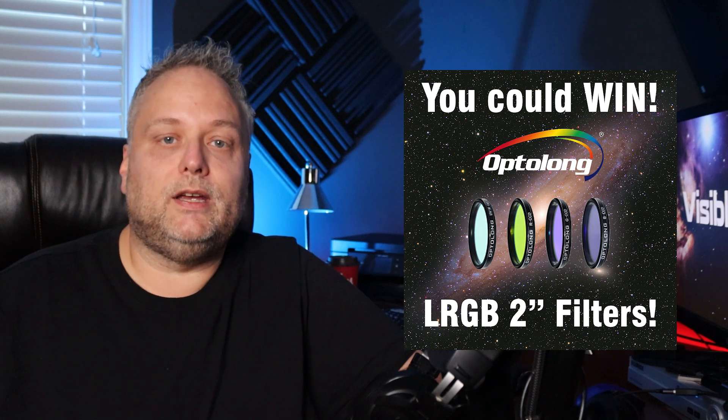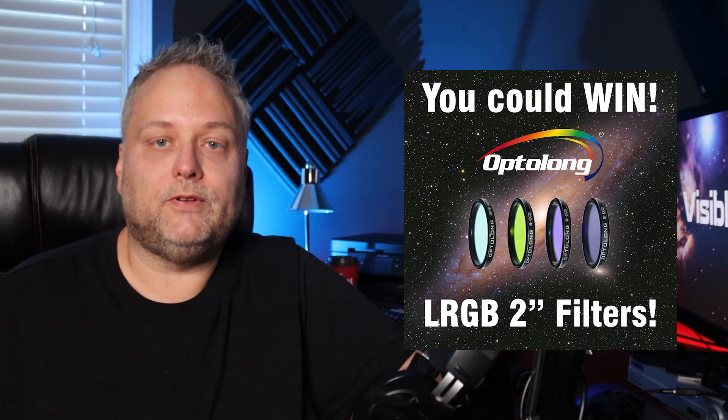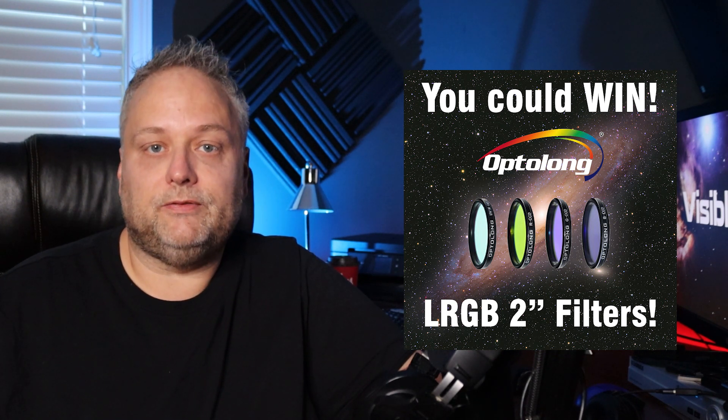If you guys like these giveaways and want to see more, you can help by giving a shout out to OptiLong on Facebook, Twitter, or Instagram that you entered this giveaway for their LRGB filter set.